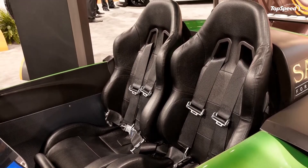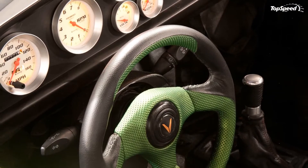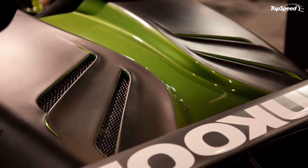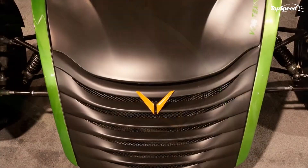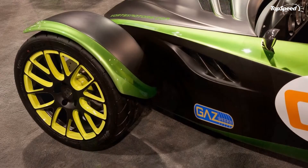The racer will weigh somewhere around 1,400 pounds, with an estimated 0 to 60 mph time of 2.7 seconds and a quarter-mile run time of 10.5 seconds, while clocking speeds of around 130 miles per hour.